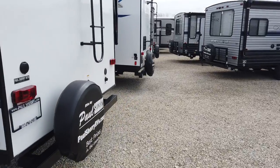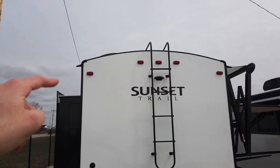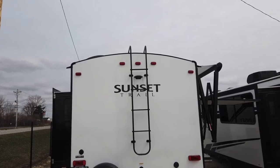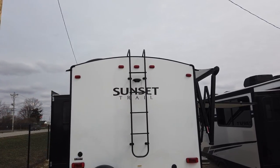Coming to the rear of the trailer, this is all new for 2020: a ladder that comes standard and a walkable roof. Notice also the roundness to that roof — they call it the crown. Sunset Trails have always been known for their extreme rounded roof, which allows water to roll off really nicely.